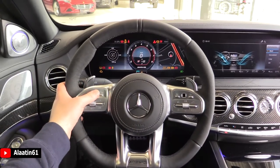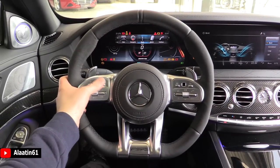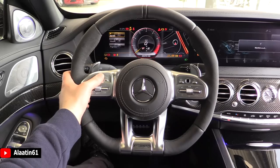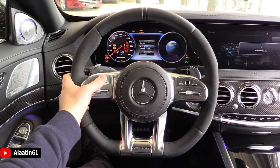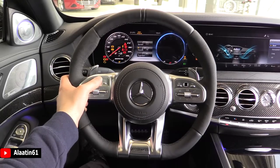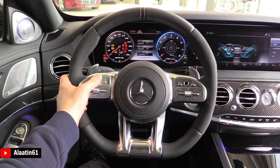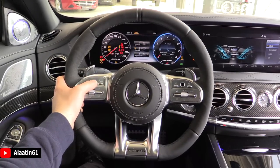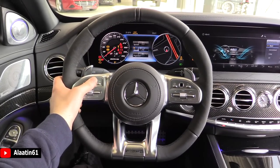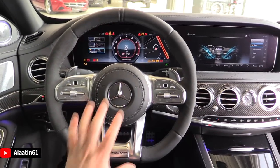Over here you have the different displays. This is the sporty view and this is the classic view. You have the G-meter, boost, and different information. This is the progressive mode. I love this new steering wheel.